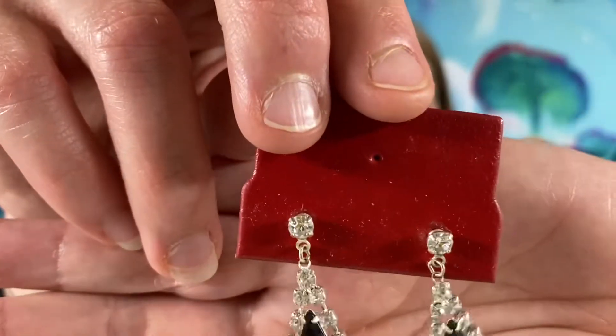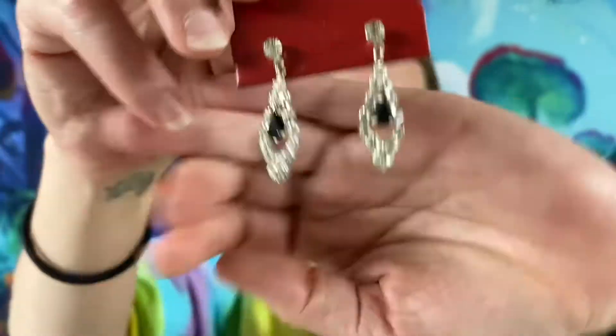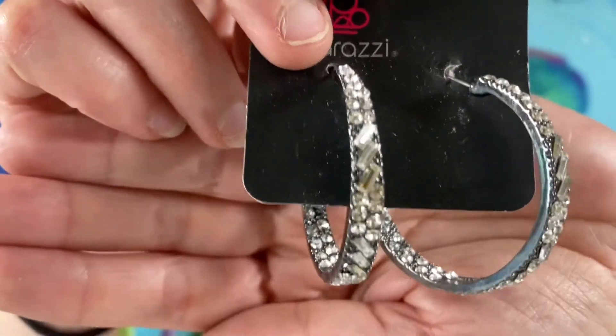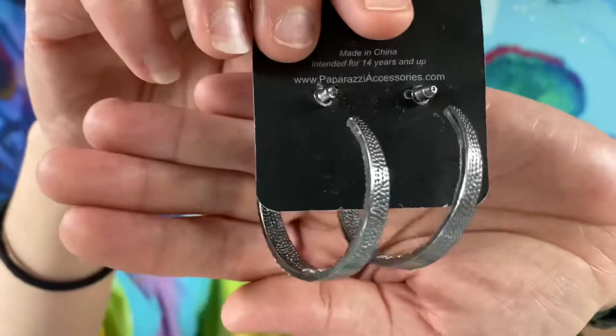We got some dangly earrings — these ones will be $3 if you are interested. We got some Paparazzi gunmetal rhinestone earrings. These ones are also $3.